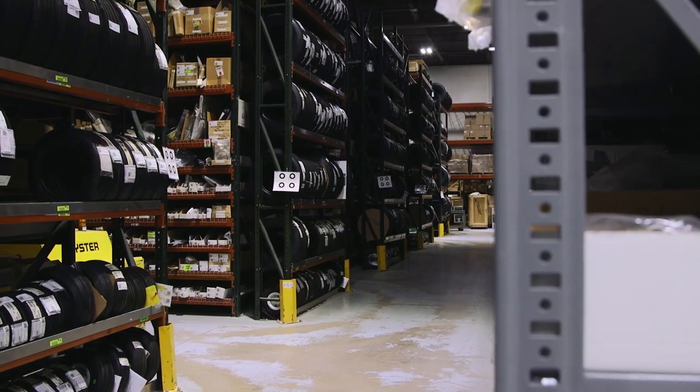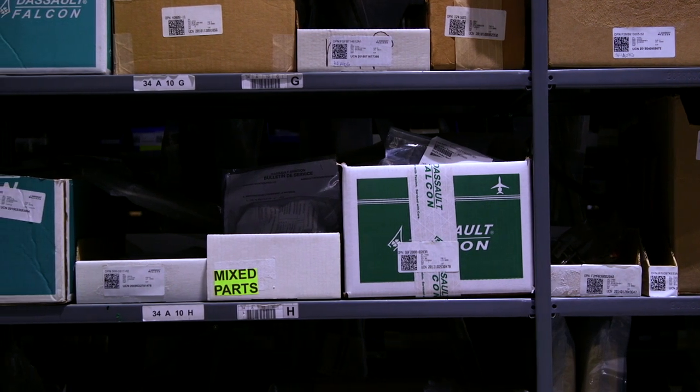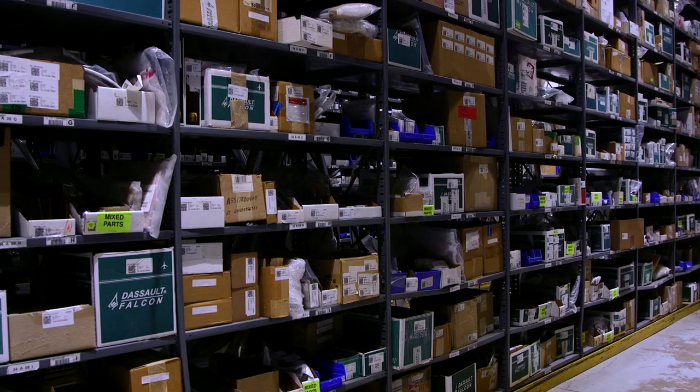Over two years ago we started having a lot of problems with picking errors, taking an excess amount of time to get the parts out the door. We do stock AOG aircraft all around the world and it is a very time-essential business. We need to be able to pick the accurate part immediately and we were having a lot of problems with the manual process.